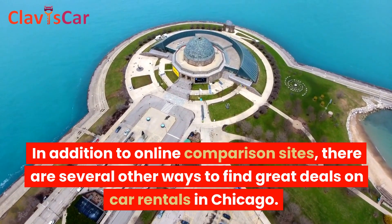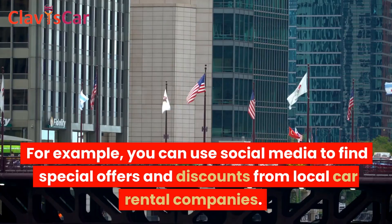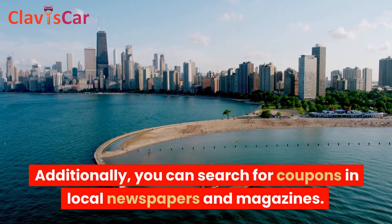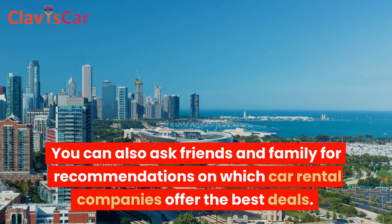In addition to online comparison sites, there are several other ways to find great deals on car rentals in Chicago. For example, you can use social media to find special offers and discounts from local car rental companies. Additionally, you can search for coupons in local newspapers and magazines. You can also ask friends and family for recommendations on which car rental companies offer the best deals.